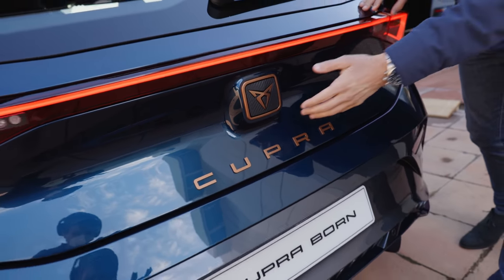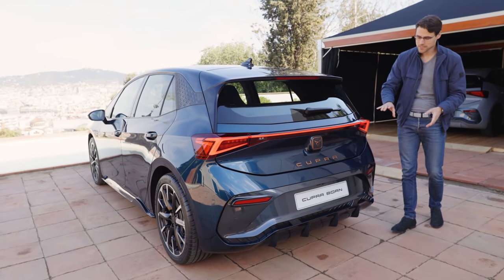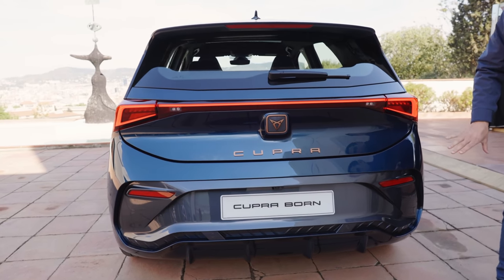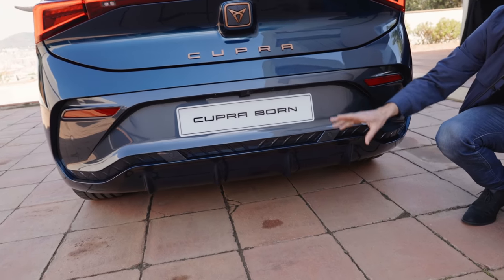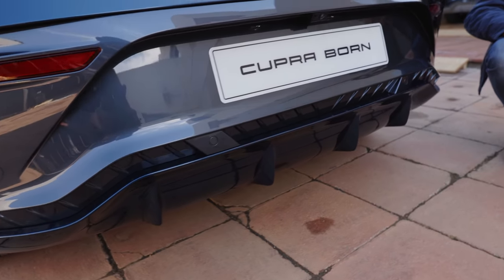The copper accentuations for the Cupra work extremely well, especially with the blue vehicle color. Here at the rear, you can see the light strip goes all around the vehicle. That's really fancy. And you can see a strong bumper in the lower area with a diffuser style like a race car — that's where Cupra Cup Racing initially comes from.